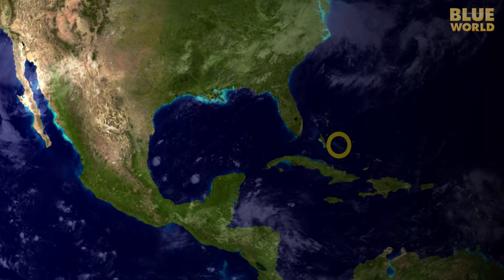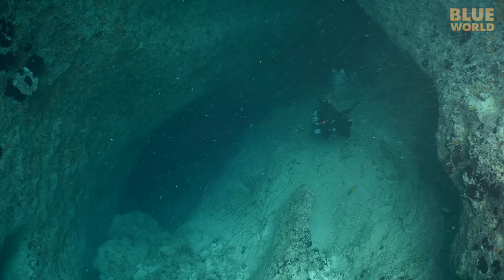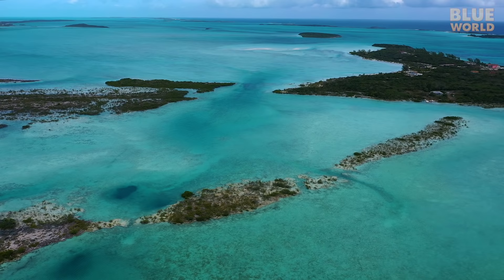The Exuma Islands of the Bahamas are famous for ocean blue holes. Recently, we explored Angelfish Blue Hole, a well-known and easily accessible ocean blue hole of Exuma. But today, we're on a mission — we want to find and explore an undiscovered ocean blue hole.